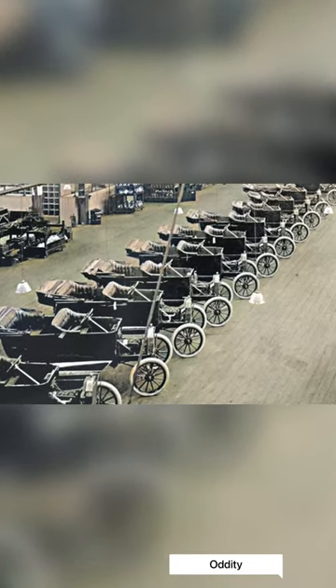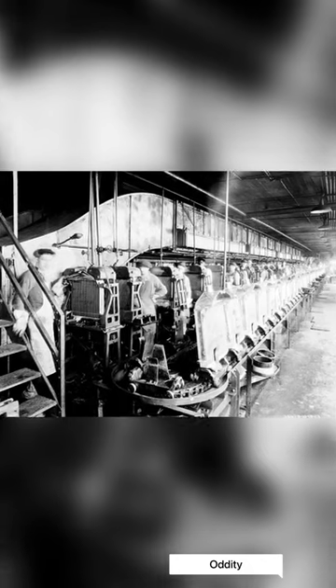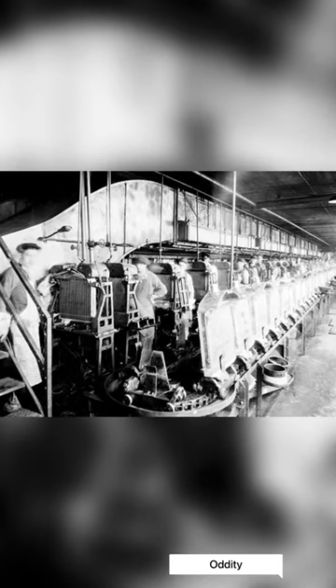It was first put on the market in 1908, and more than 15 million were built before it was discontinued in 1927.